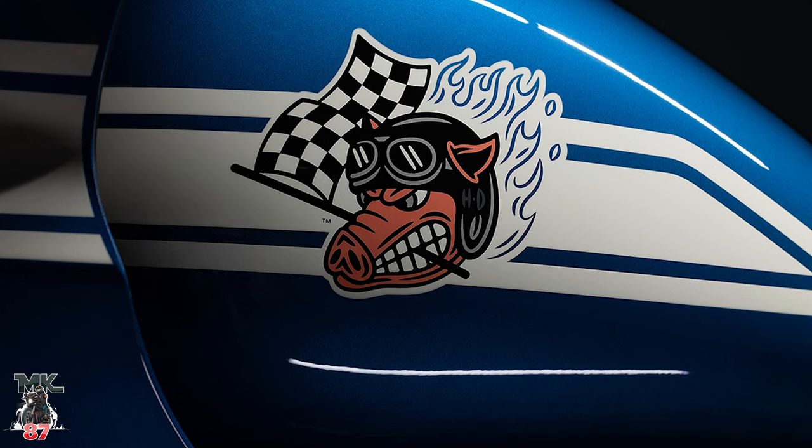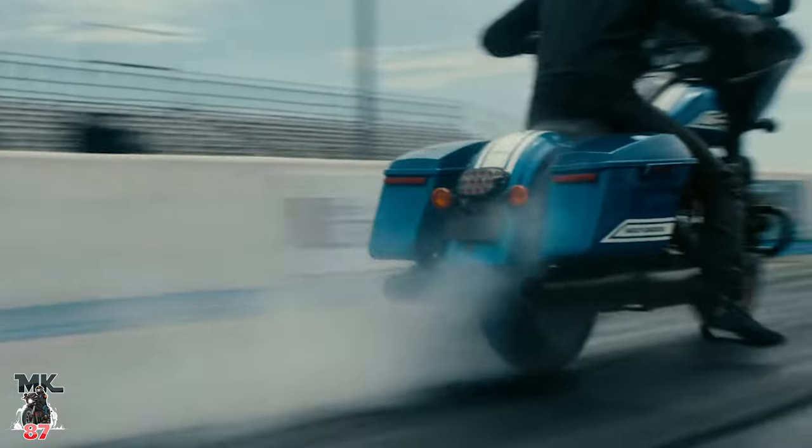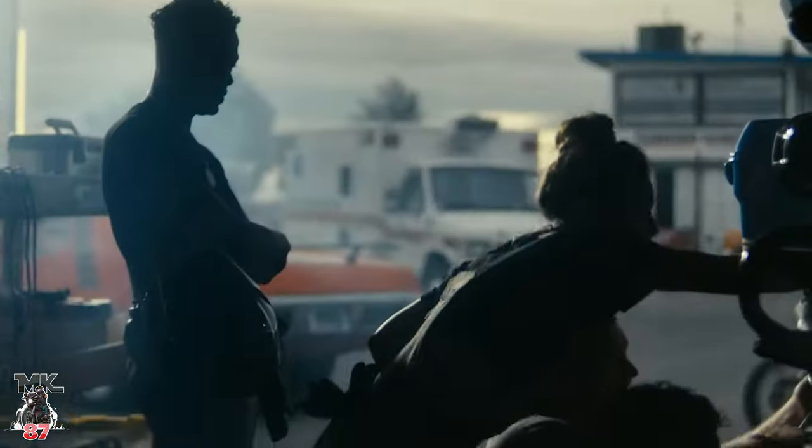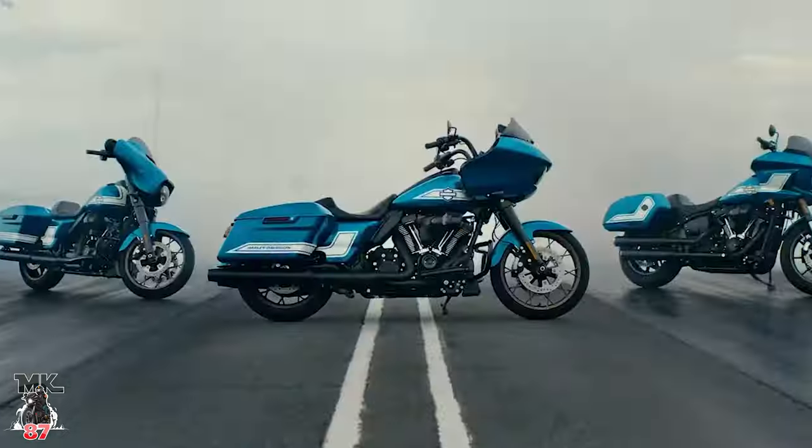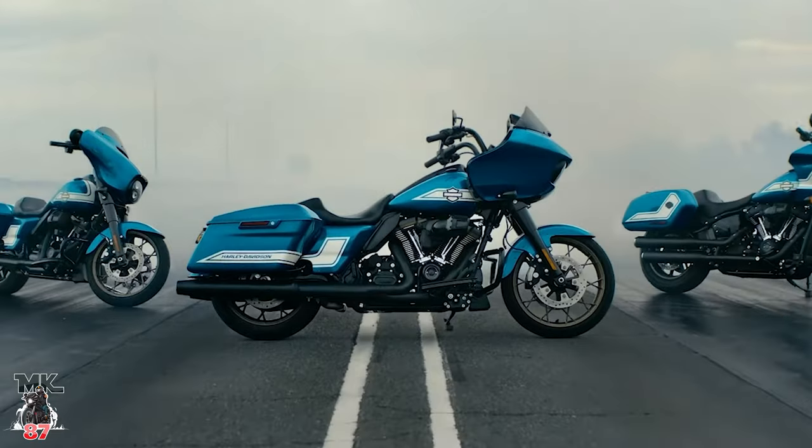Let's go over the enthusiast models first — the Fast Johnny paint set. Absolutely beautiful. These are basically ST models: the Street Glide ST, Road Glide ST, and the Lowrider ST with the Fast Johnny paint set. We've got the blue and white, which looks absolutely great. We're also going to have Johnny the pig on the left side of the tank — the first racing mascot. That thing looks super cool. The 2023 Fast Johnny enthusiast motorcycle collection pays homage to the street performance and trick paint jobs of classic muscle car culture.